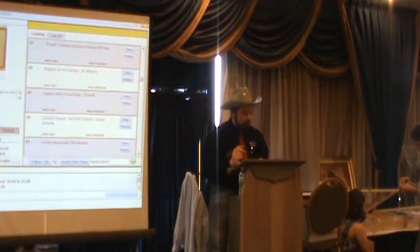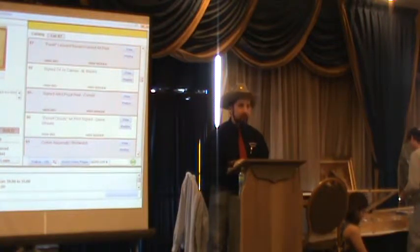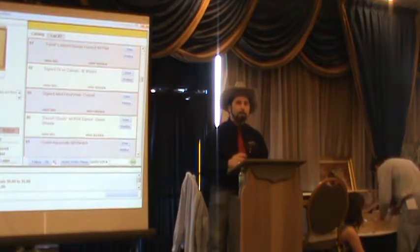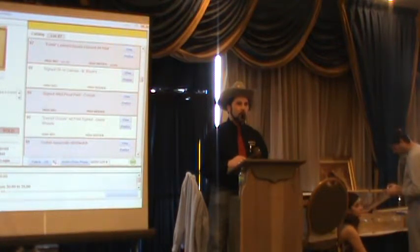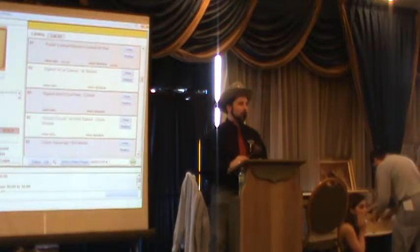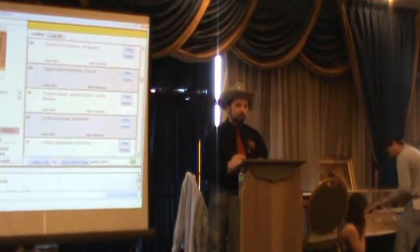Lot 87: Leonard Baskin framed art print — the title appears to be 'Furelli' or 'Furelli,' not sure of pronunciation. There is a reserve. It's numbered 38 out of 100. Starting at $100. Looking for $125. Sold at $100 to number 51.